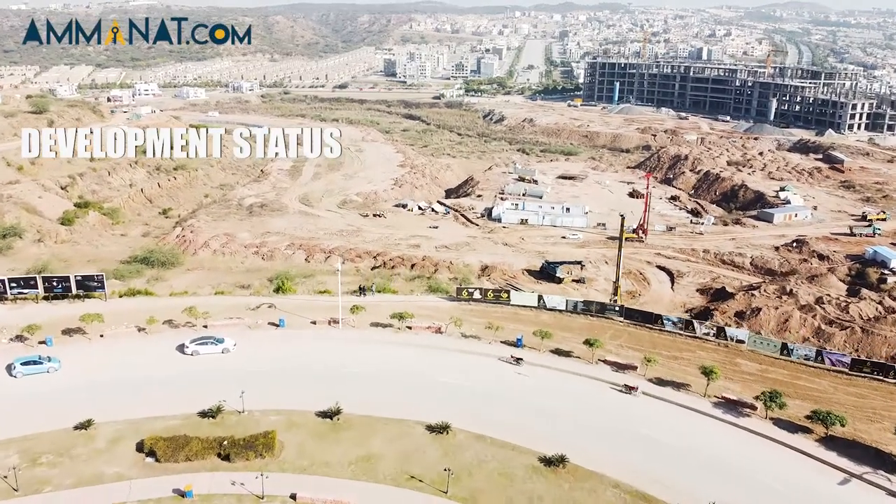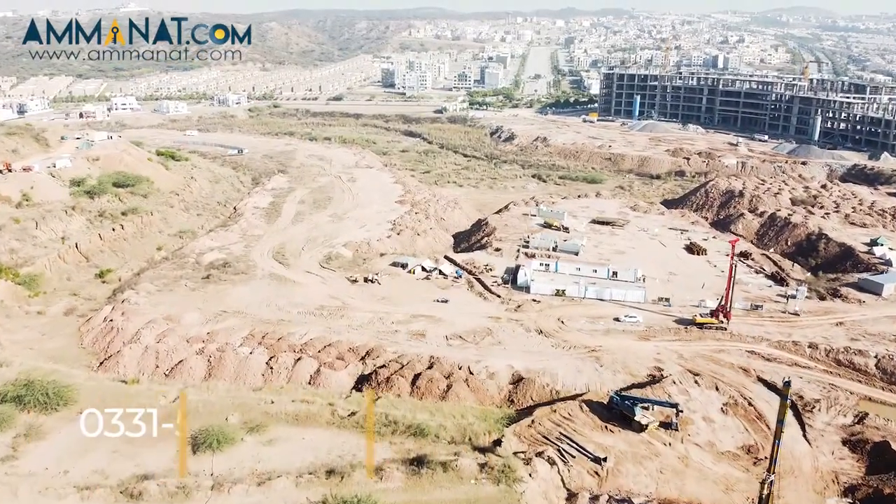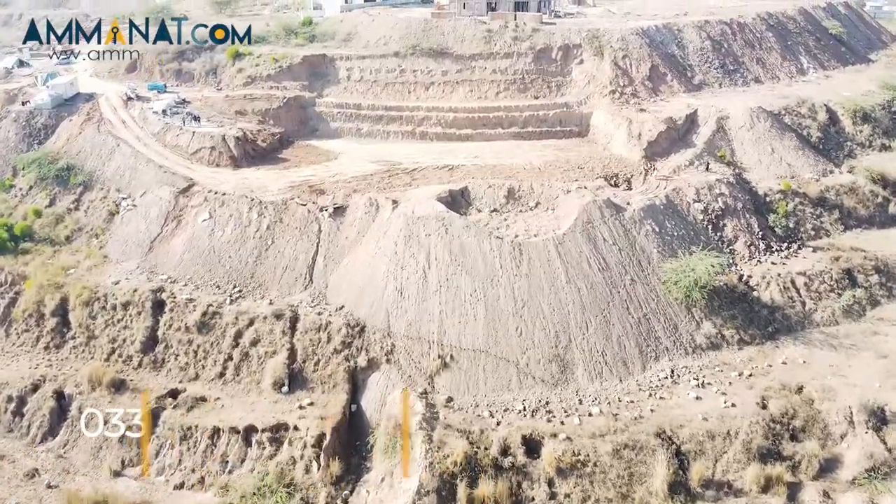Now let's talk about Grand Millennium's development status. Development has started and digging has also started. By the end of December 2023 they will deliver the project. The booking procedure is simple. Required documents include two copies of CNIC of the main applicant and two passport-size pictures, plus two copies of the nominee's CNIC and two passport-size pictures.